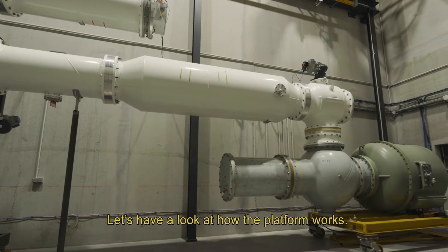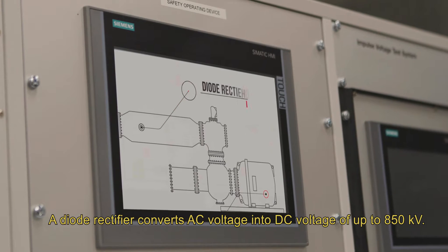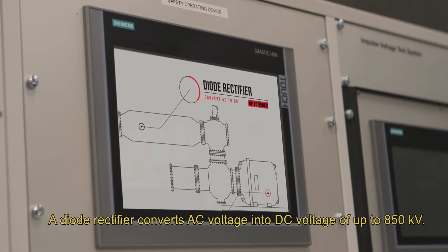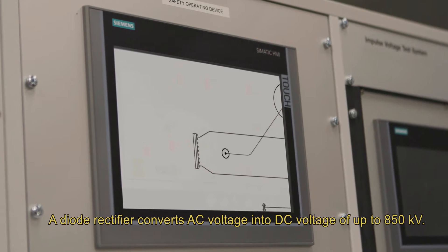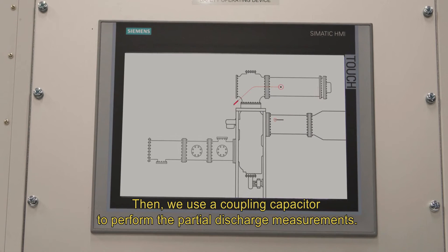Let's have a look at how the platform works. A diode rectifier converts AC voltage into DC voltage of up to 850 kilovolts. To protect the diode against breakdown we add a resistor. Then we use a coupling capacitor to perform the partial discharge measurements.